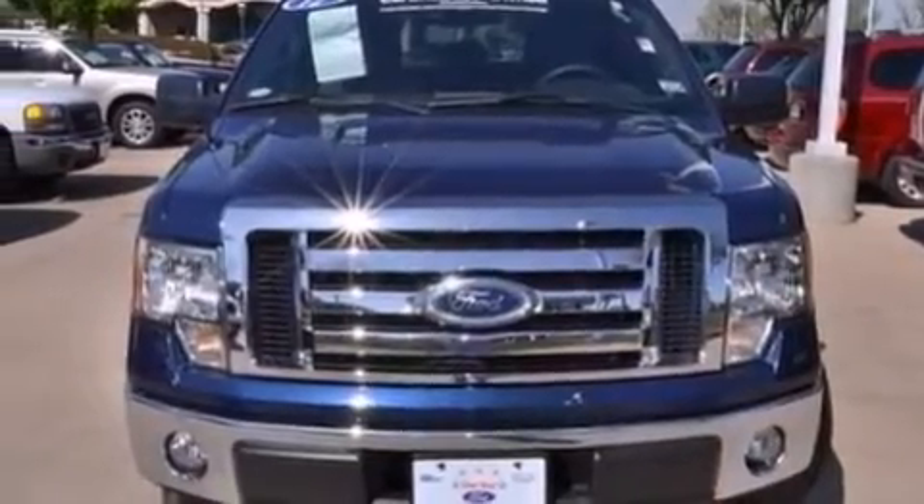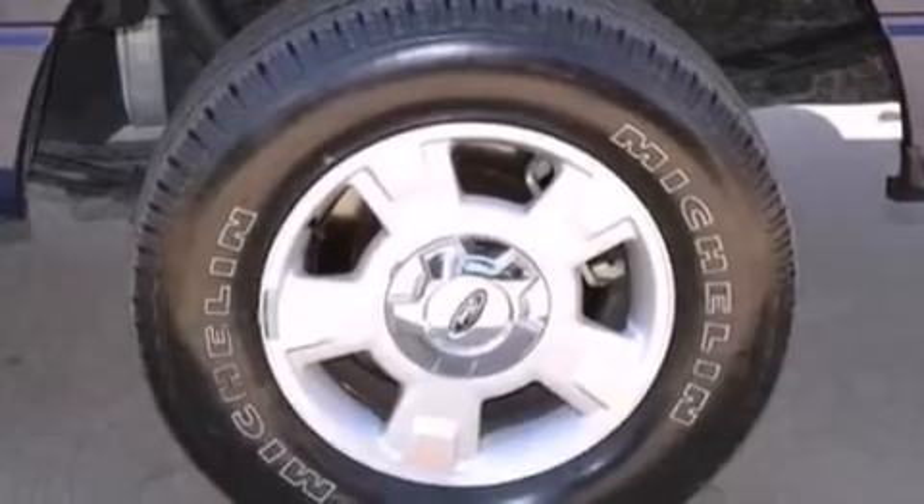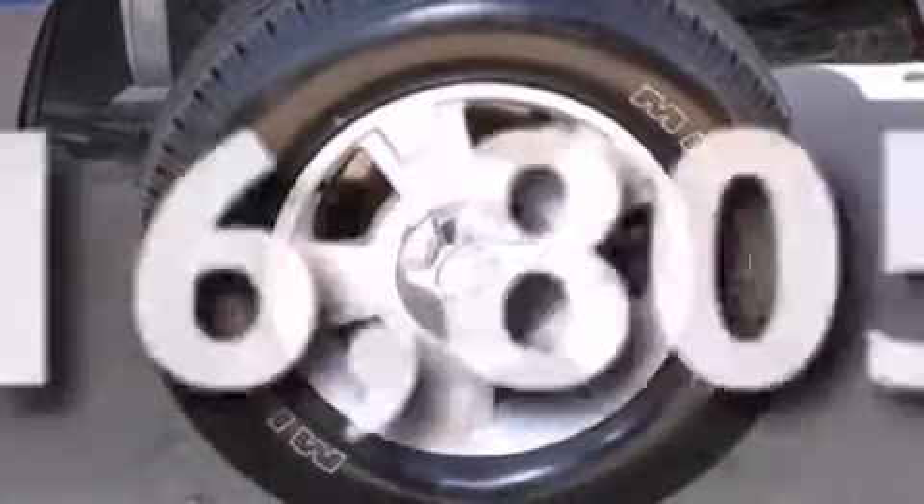Additional features include side impact airbags, air conditioning, a split folding rear seat, and this vehicle has fewer than 17,000 miles on the odometer.